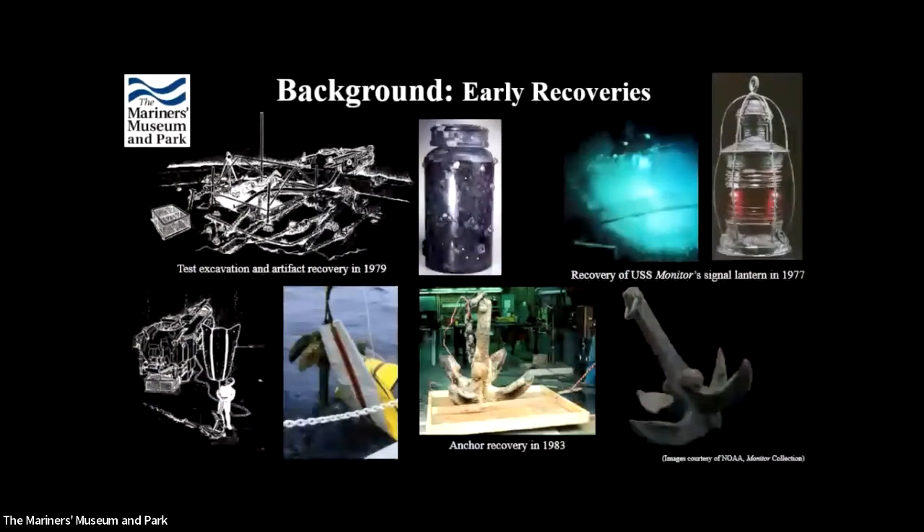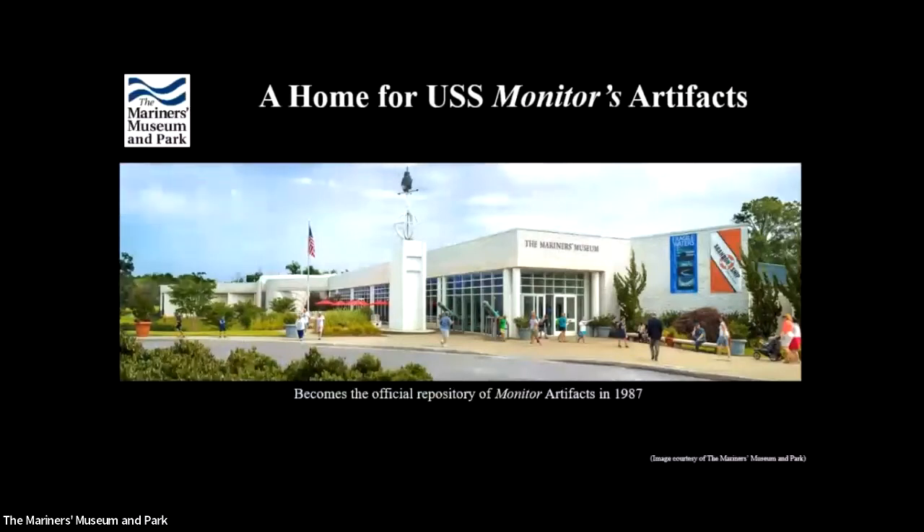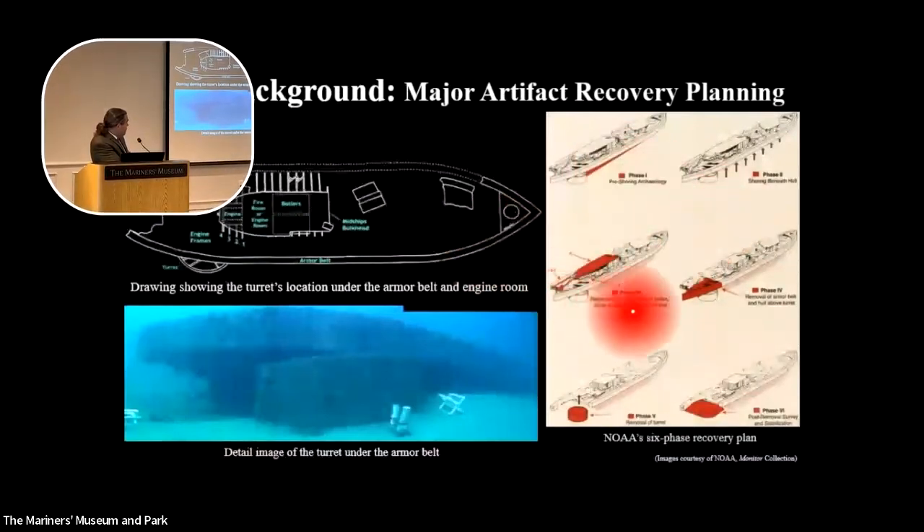The first dive was in 1977, when the red signal lanterns were recovered. In 1979, additional artifacts — over 100 — were recovered. In 1983 the anchor was recovered. In 1987, the Mariners' Museum and Park was designated as the principal repository for the curation and conservation of Monitor artifacts. At that point there wasn't a main plan to bring anything else up, but the ship was determined to be in an advanced state of deterioration, so a six-phase recovery plan was devised.